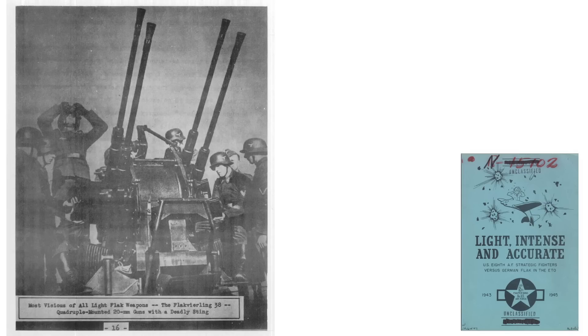If you've enjoyed this flak suppression by bombing deep dive review, please consider engaging with the video by commenting, liking, and subscribing to the channel, World War II U.S. Bombers.